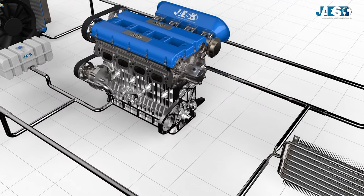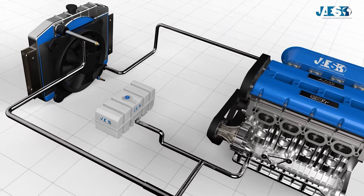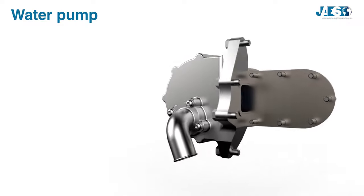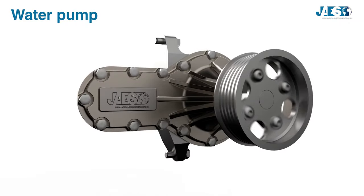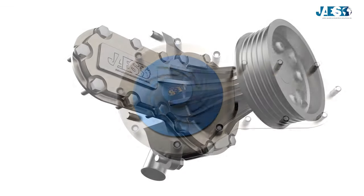The cooling system of a spark ignition engine consists of various components — let's now see them in detail. The main part is the water pump, ensuring the liquid flows through all components. It consists of an impeller and gets activated by the timing belt through the pulley.